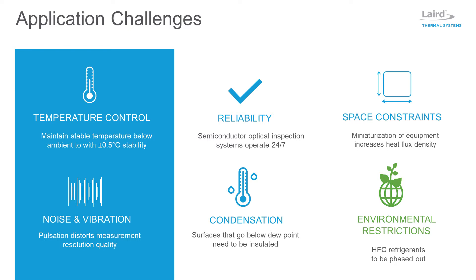Automated optical inspection tools require a cooling system to enable a steady flow of coolant to the temperature-sensitive components without pulsation. Larger compressor-based systems are typically noisier and use larger pumps, which tend to pulsate, affecting image resolution. Thermoelectric-based recirculating chillers are designed with smaller pumps, providing low noise and pulsation.